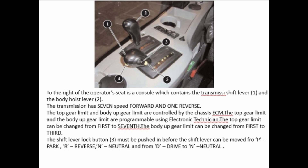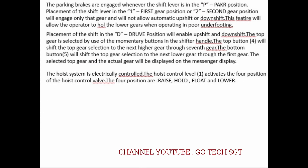The top gear limit can be changed from 1st to 7th. The body-up gear limit can be changed from 1st to 3rd. The shift lever lock button (3) must be pushed in before the shift lever can be moved from P (park), R (reverse), A (neutral), and from D (drive) to A (neutral). The parking brakes are engaged whenever the shift lever is in the P/park position. Placement of the shift lever in 1st or 2nd gear position engages only that gear and will not allow automatic upshift or downshift. Placement in the D/drive position will enable upshift and downshift.